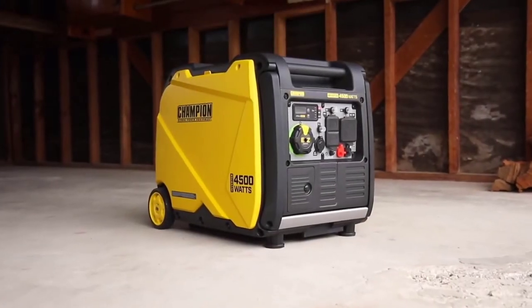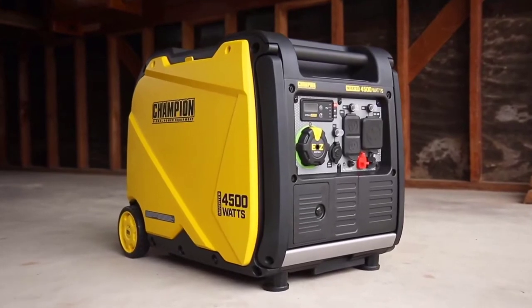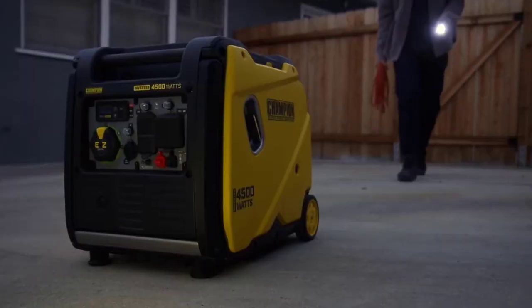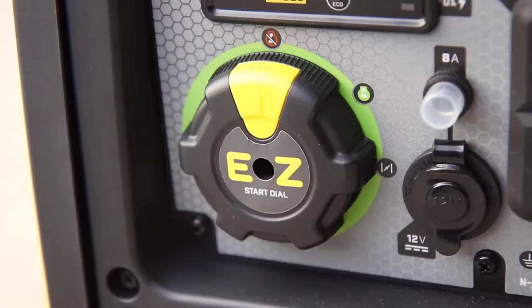Hello viewers, welcome to Consumer Zone. In this video, we are going to be checking out the best 5 generators for travel trailers. We made this list based on our personal opinion and hours of research, and we have listed them based on the type of features and price.